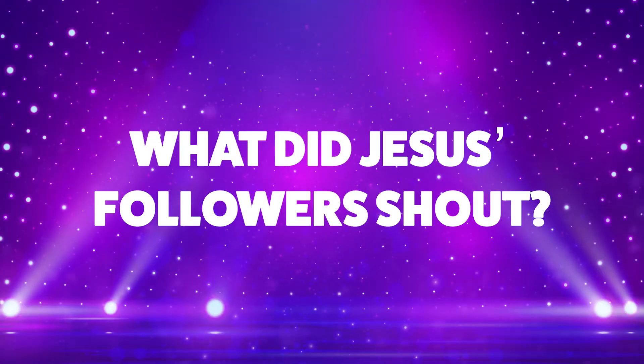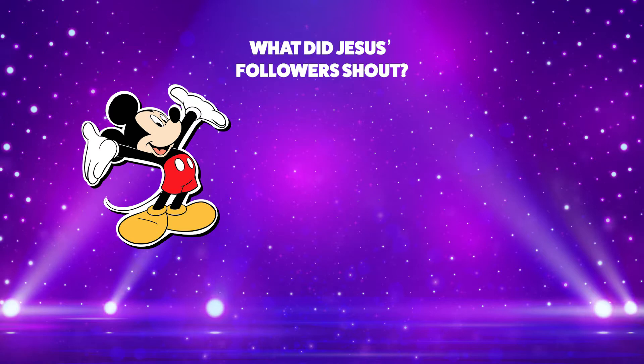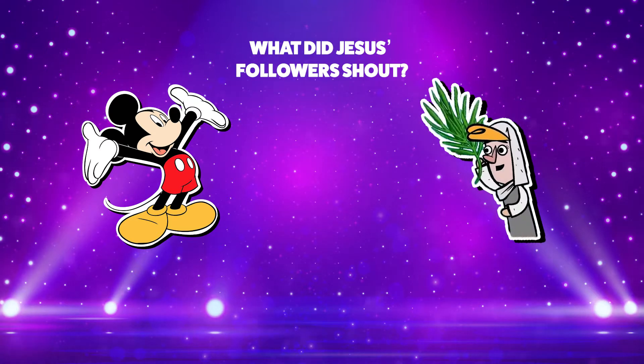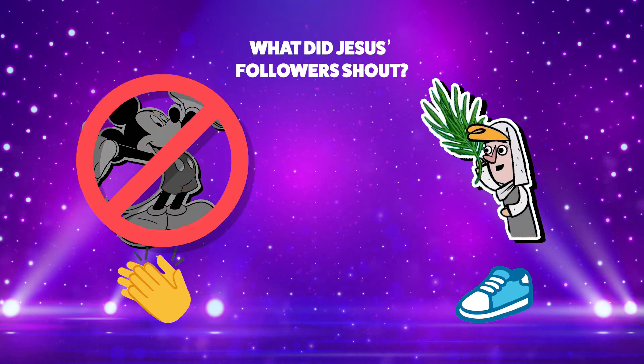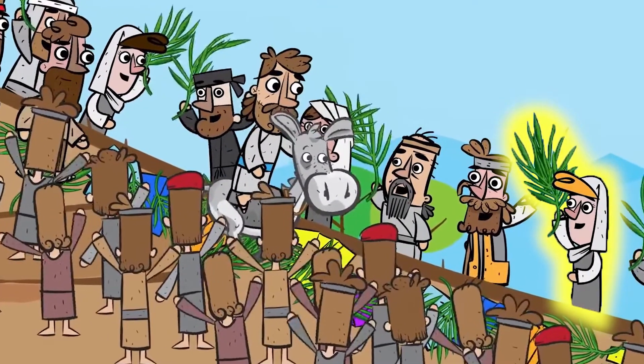What did Jesus' followers shout — Miska, Miska, Mickey Mouse, or Hosanna, Hosanna? If you think the answer is Miska, Miska, Mickey Mouse, clap your hands. Or if you think the answer is Hosanna, stomp your feet. Jesus' followers didn't shout Miska, Miska, Mickey Mouse. That's right — Jesus' followers shouted Hosanna.